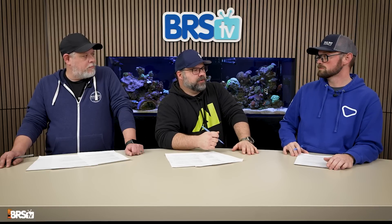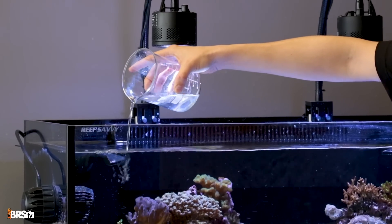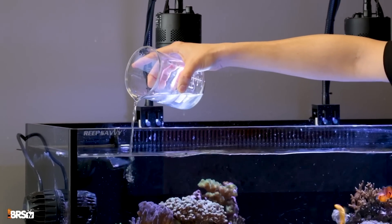The biggest con of two-part is cost. If you're sick of dosing by hand and want to run dosing pumps, you now need two or three dosing pumps rather than just one, three different dosing locations, and you need to program them at different times. For a bigger SPS-heavy system, I'd probably use two-part. For a smaller system without a lot of growth, I'd use something like All for Reef — just one part.